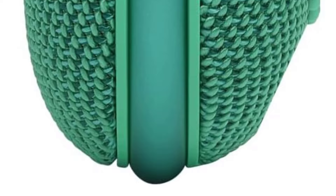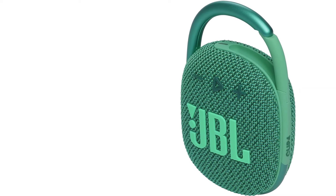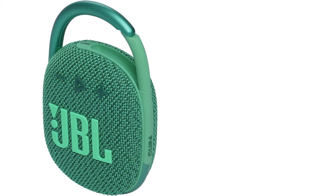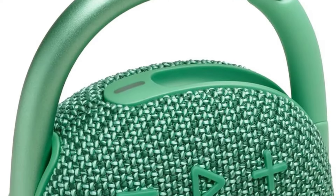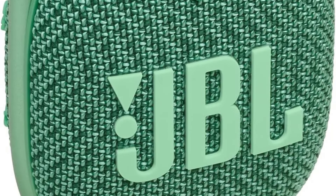Some of the bass leaks into the mids, which muddies voices in the mix. Still, it's suitable for listening to many different types of audio content, from music to podcasts to audiobooks. It's also available in many colors, so you can pick a model that suits your style. It's a great place to start if you want to enter the speaker space.